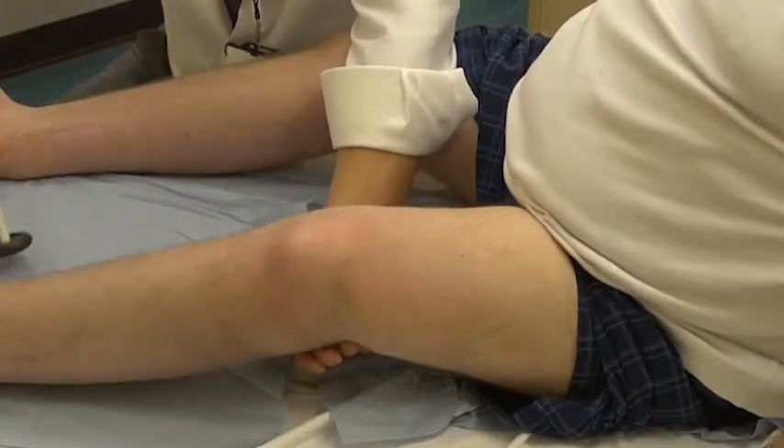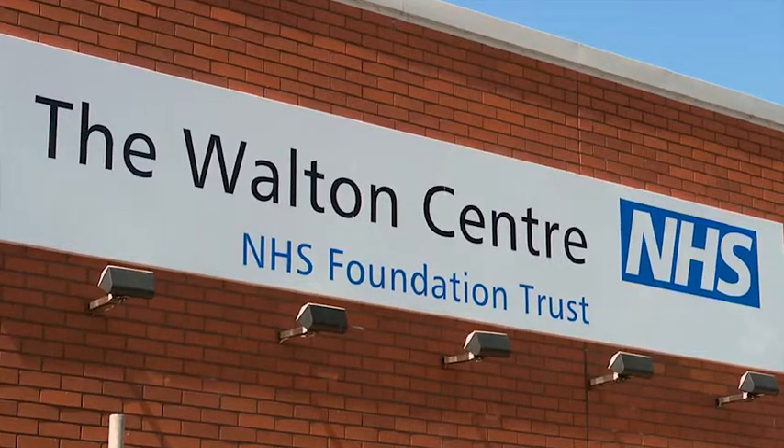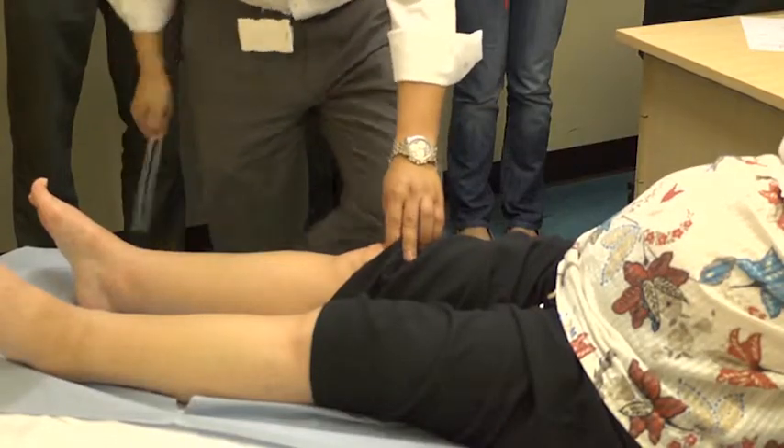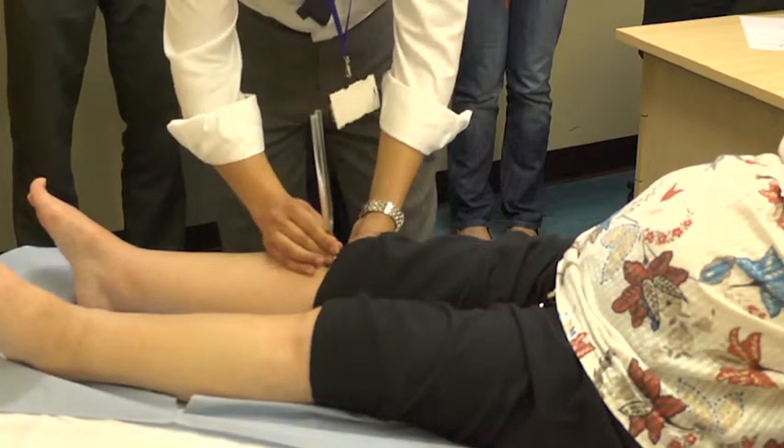This intensive one-day clinical course, held at the UK's only dedicated neuroscience trust, is now in its 12th year and consistently receives outstanding feedback.